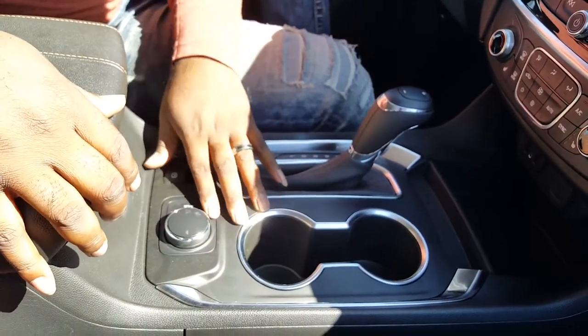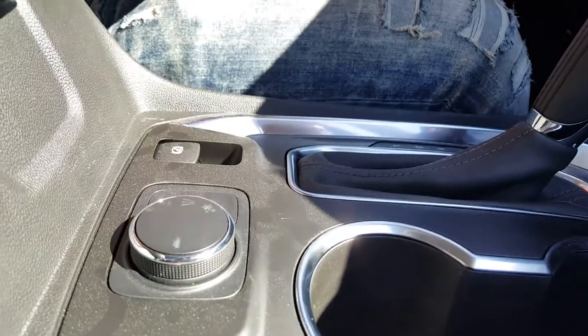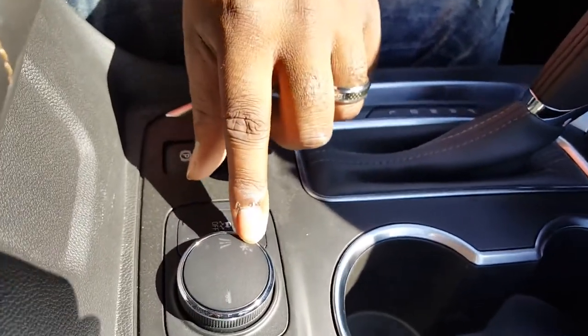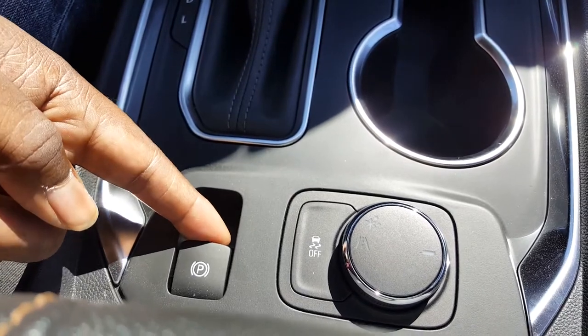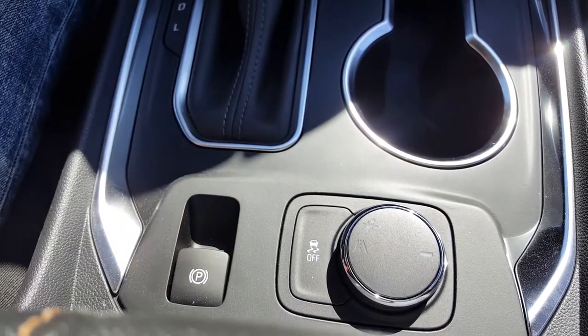Down here, this is a 1LT, so it's not an all-wheel drive car. But you do have an option to get all-wheel drive. You do have your different drive modes — you have your snow mode, and you have your electric park brake right here, which is on all the new Chevy cars and SUVs now.